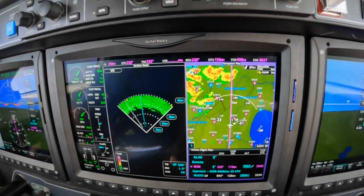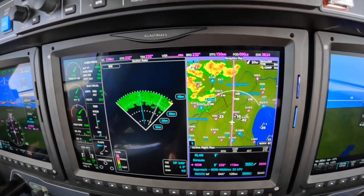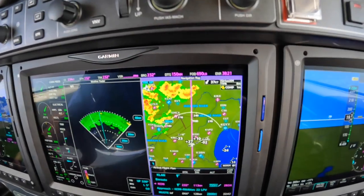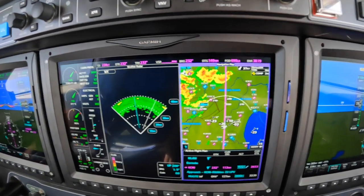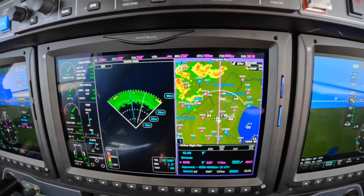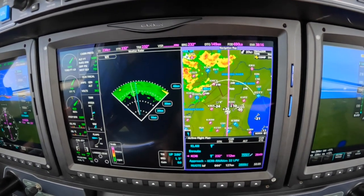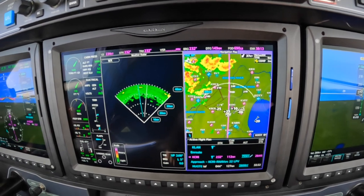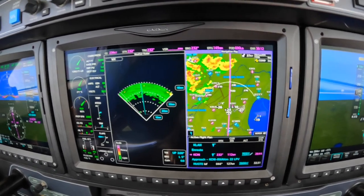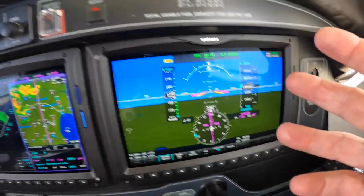Dick Rochford here. This is the G3000 suite in the M600 Meridian. As you can tell, we've got NEXRAD and radar displayed side by side, which in this aircraft is how I like to do it. The screen is assignable, and we get 60-40 splits on the PFDs.